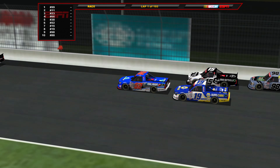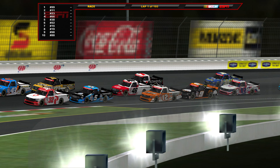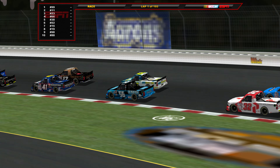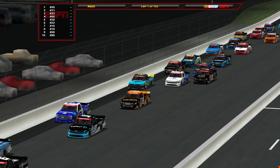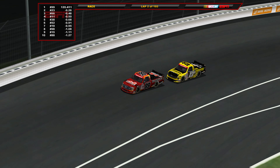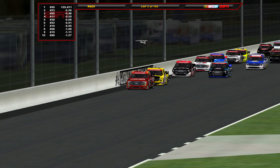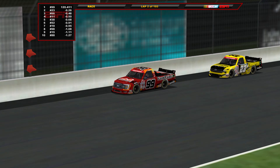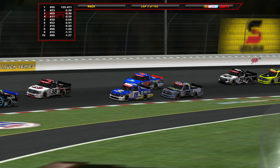Rhodes leads over Heim, Enfinger, Connor Jones, and Zane Smith the top five right now. Some good racing throughout the field — guys like Taylor Gray, Bailey Curry, and Carson Hosovar need to be gaining spots. The 99 of Ben Rhodes racing the 11 of Corey Heim. Rhodes clears Heim; here comes Enfinger to the inside of Heim as well, moving into second.